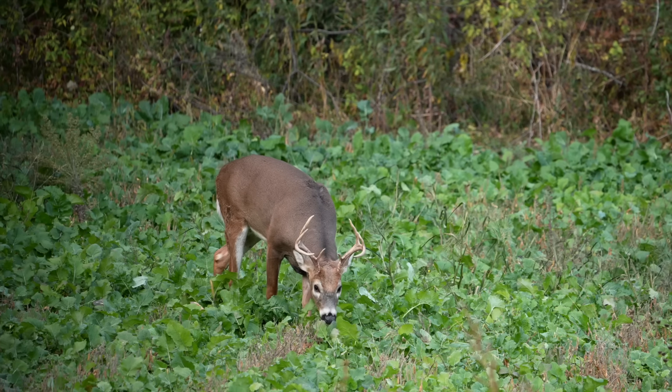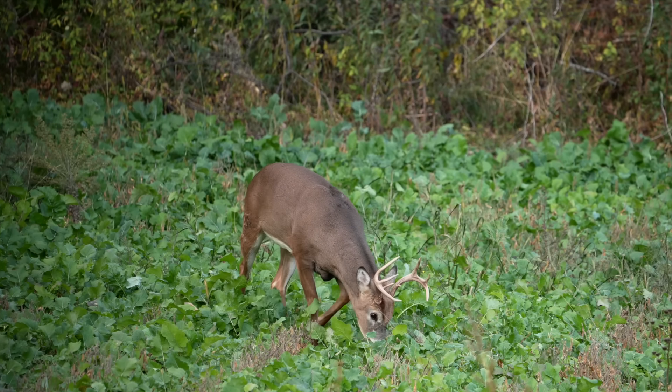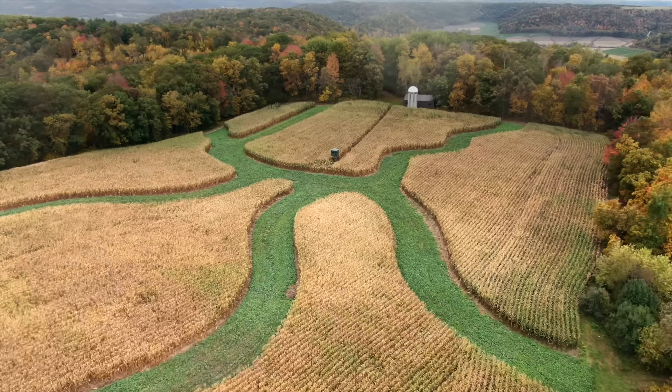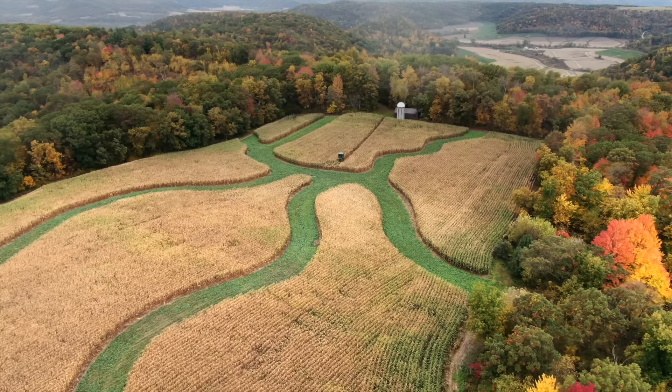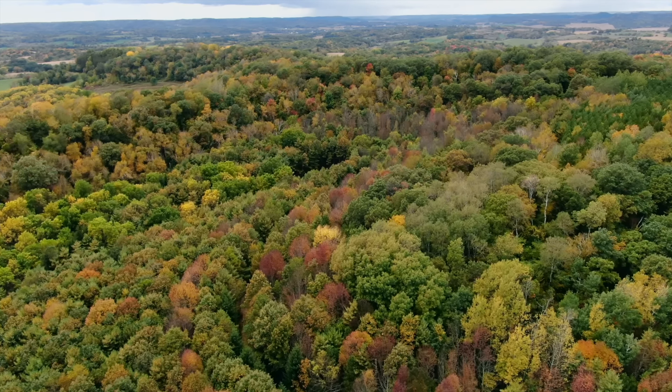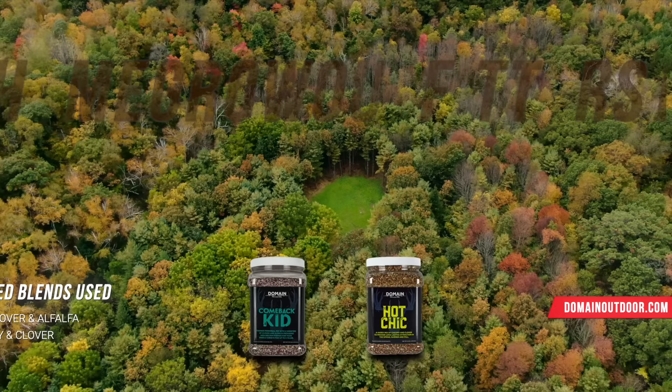The way we've designed these brassica mixes with Big Sexy and Sugar Mama is that we've mixed cold and warm season food sources together in one blend. No matter when you're hunting, deer will be in here two to three weeks after you plant all the way through fall and winter, making this a destination food source regardless of the time of year.